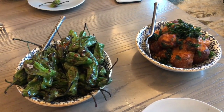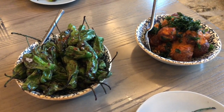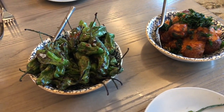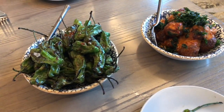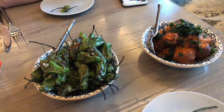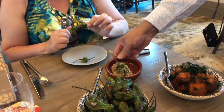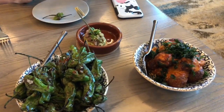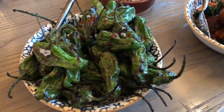We decided even before we got here to take a non-traditional approach to tonight's dinner at Toledo. We weren't going to just order an appetizer and a couple of entrees. There's a lot of tapas, lots of small little things. So we decided instead of ordering entrees, we were going to get lots of things off the tapas, casuelas, sides, and appetizers. We have all kinds of little dishes that we're trying, including a couple of sides.